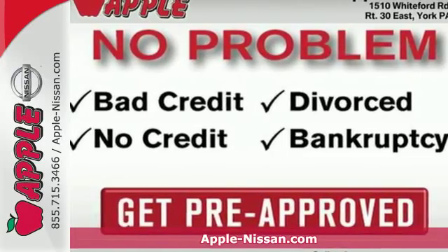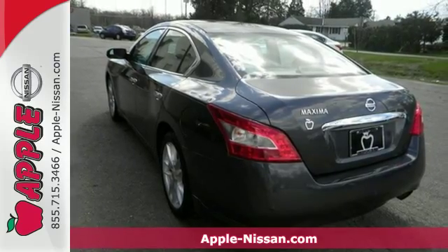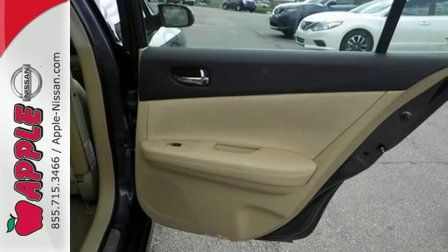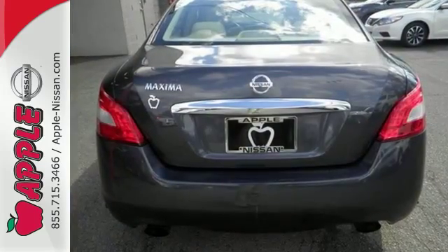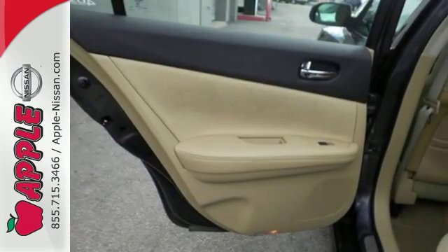Here's a 2010 Nissan Maxima. Stylish and safe, the Maxima is loaded with standard features including steering wheel audio and cruise controls, driver and passenger whiplash protection, tire pressure monitor, and a premium audio system with CD player and MP3 input.